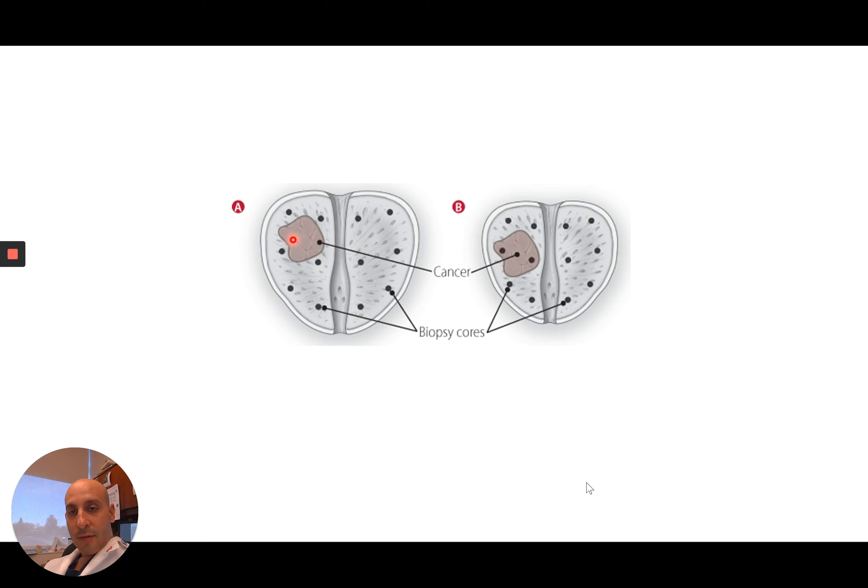Could a prostate cancer be missed? Yes, it could. This is an example of where the needles just happened to miss a prostate cancer, and in this patient, these two needles went right through it. The important thing to understand is the number of needles that hit a cancer spot is a rough measure of how much cancer is in the whole prostate. So only one or two needles indicates a small amount, while 10 or 12 suggests that there is a substantial amount of prostate cancer in the prostate gland.